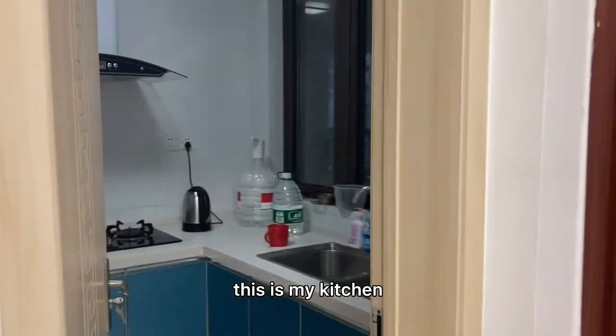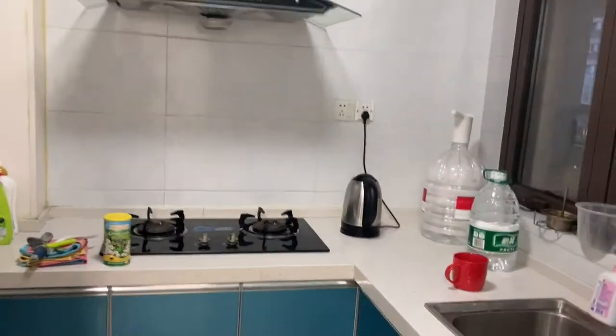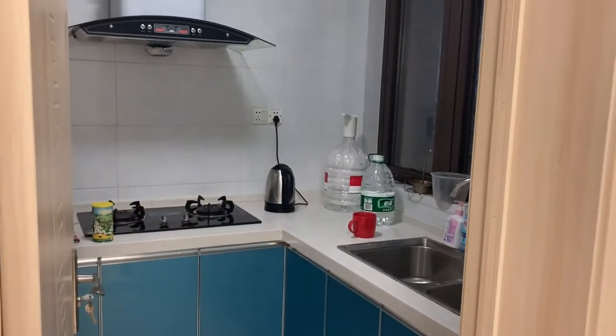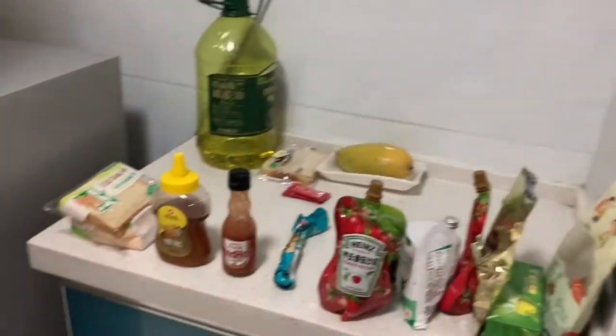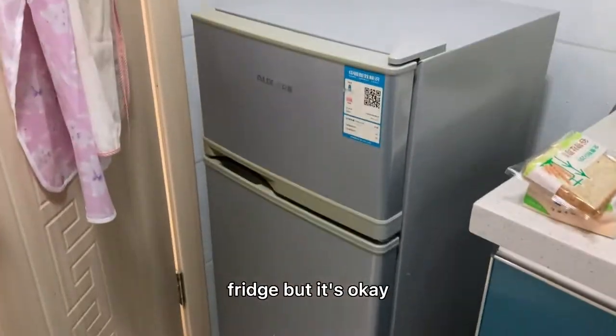This is my kitchen. It's not too small nor too big — it's the right size for me. The fridge is a little small, but it's okay. I live alone, just one person.